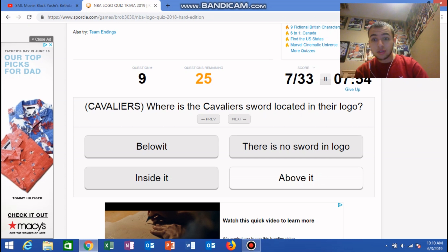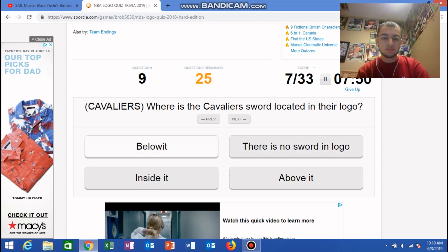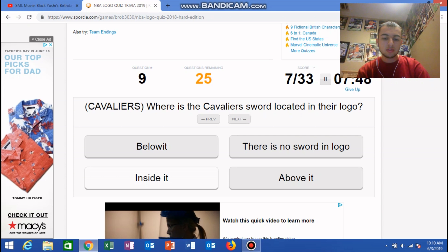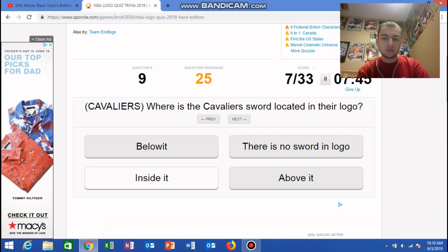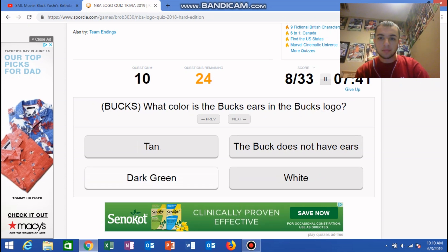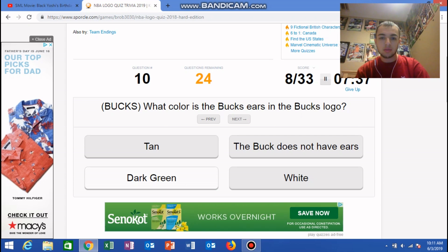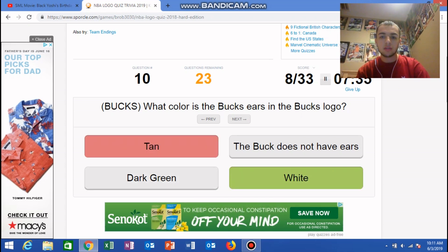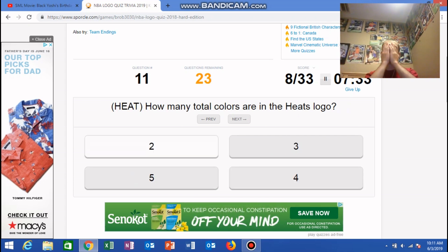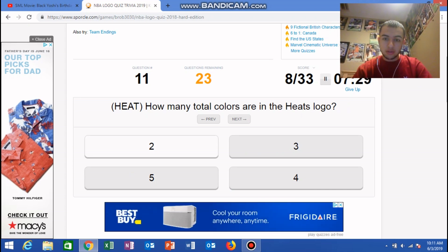Where is it? Inside it — I don't know. Bucks: what color are the Buck's ears in the Bucks logo? It's white. No! Why did I say that?